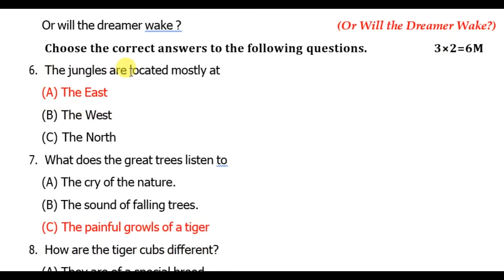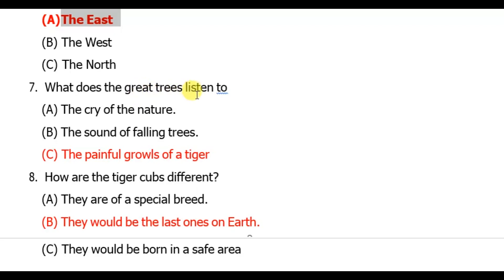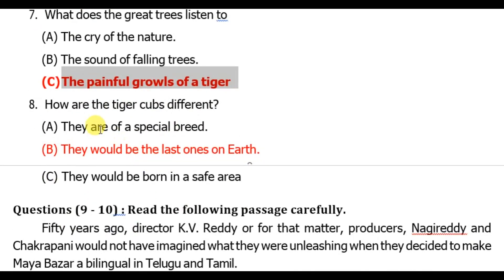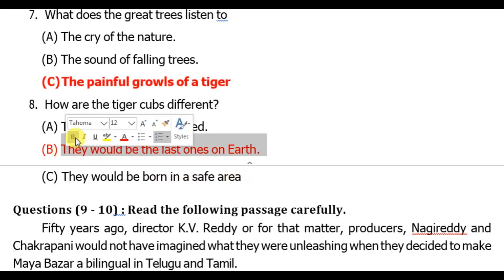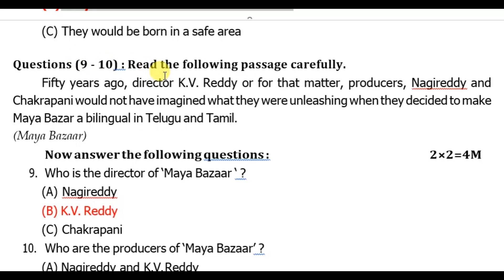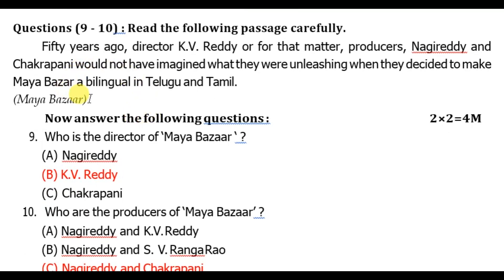From the poem 'Or Will the Dreamer Wait': the jungles are located mostly in the east. What do the great trees listen to? The painful cries of a tiger — option C is the right answer. How are the tiger cubs different? They would be the last ones on earth — option B is the right answer.